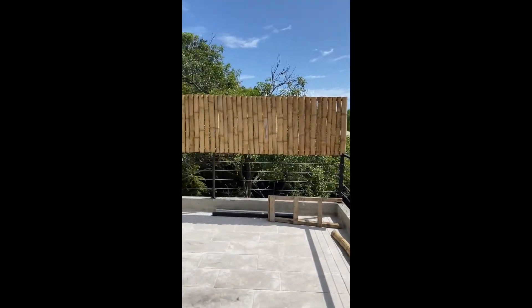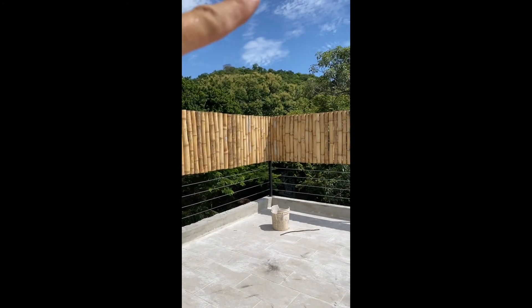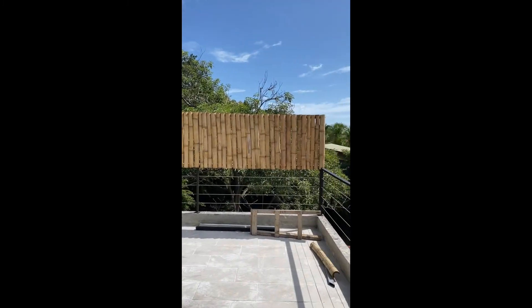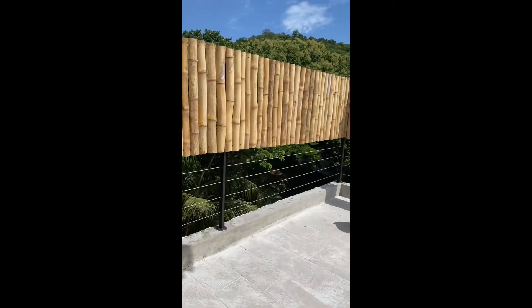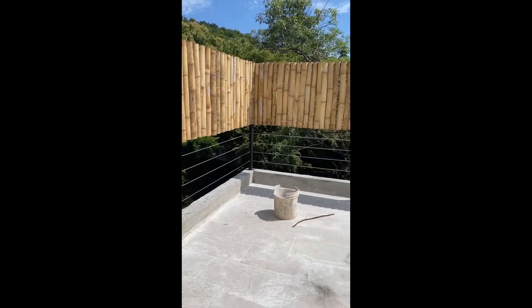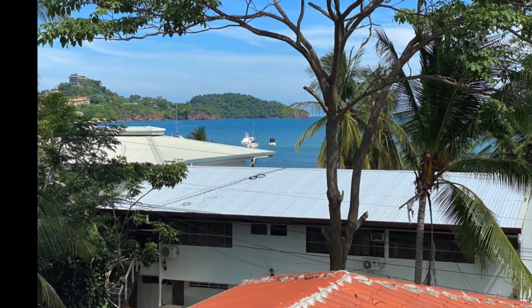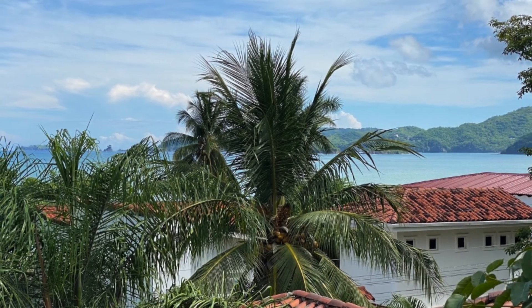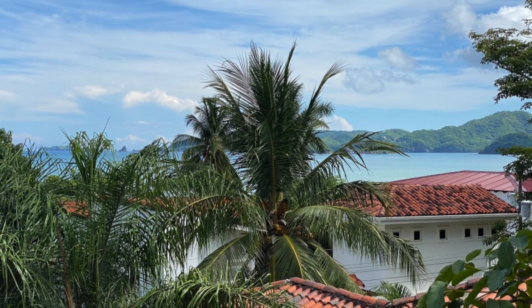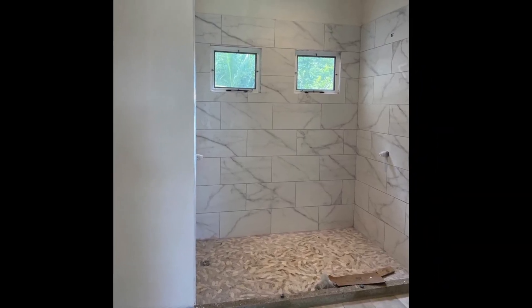We're doing privacy bamboo across the back here to make it more like a room, and I'll also run up some posts and add some shade up here as well. It'll be nice and private and it'll cover up the house that's behind us.